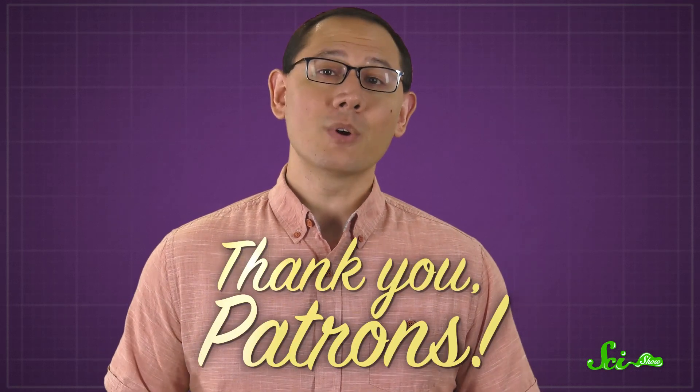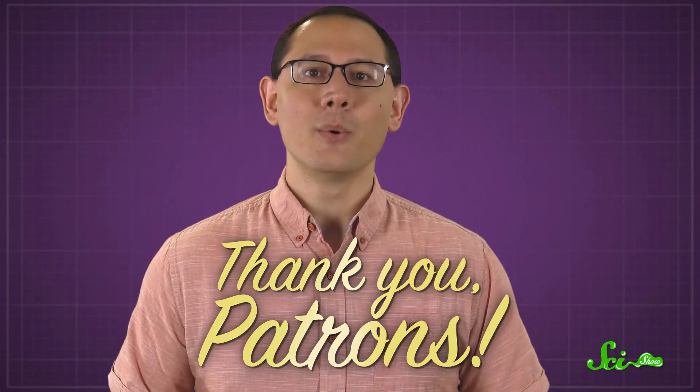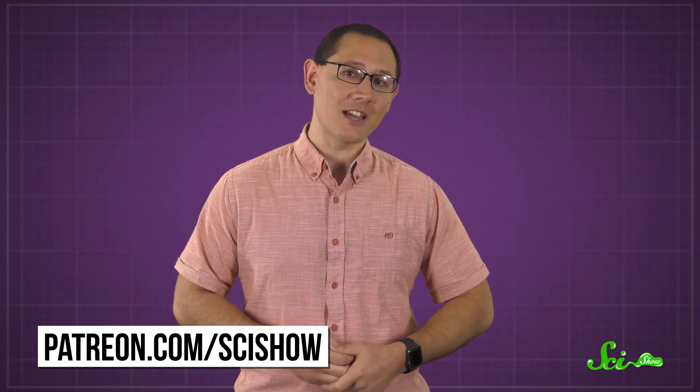So it just goes to show that even the calmest-looking things in nature can secretly be really hardcore. Thanks so much for watching this episode of SciShow, which was brought to you by our patrons on Patreon. Thank you to everyone who supports the show, whether you've been doing it for just a day or for half a decade. We couldn't cover so many of these cool topics without you. And if you want to learn about becoming a patron, you can head over to patreon.com/SciShow.